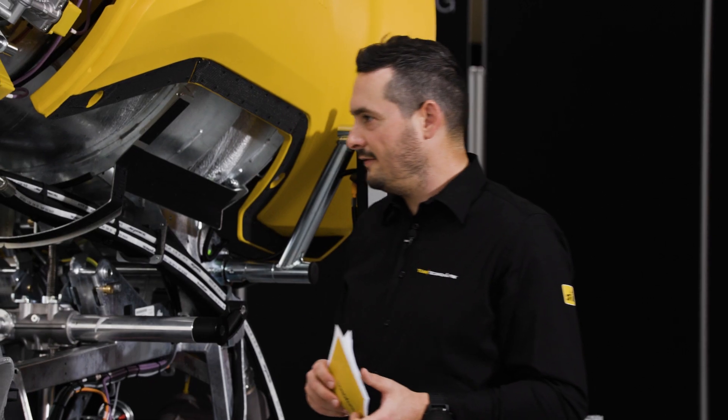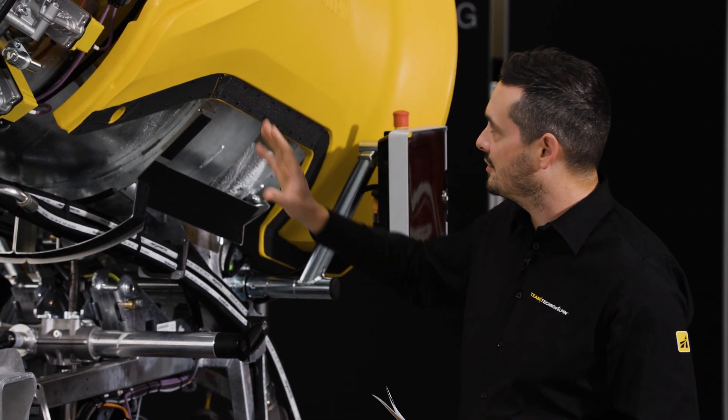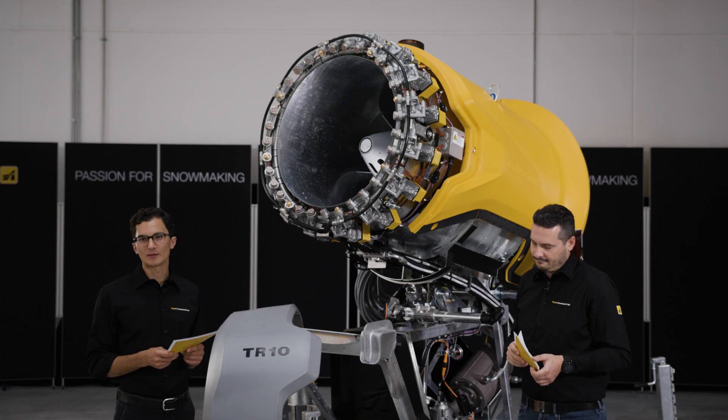By removing the nozzle ring cover, all essential parts are directly accessible and there is no need to remove the side covers. The material of the cover is also more robust to withstand the extreme conditions in the field.